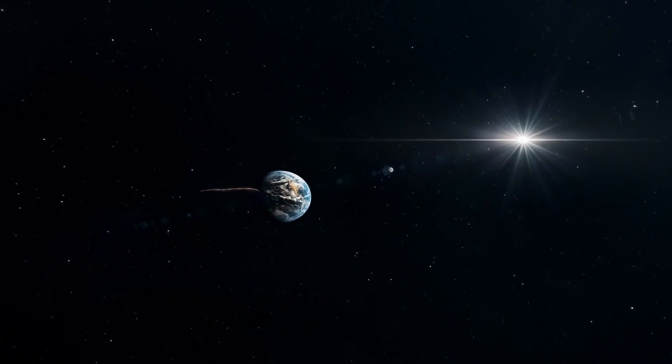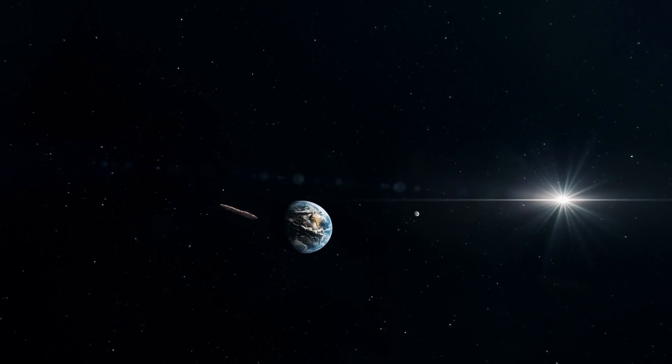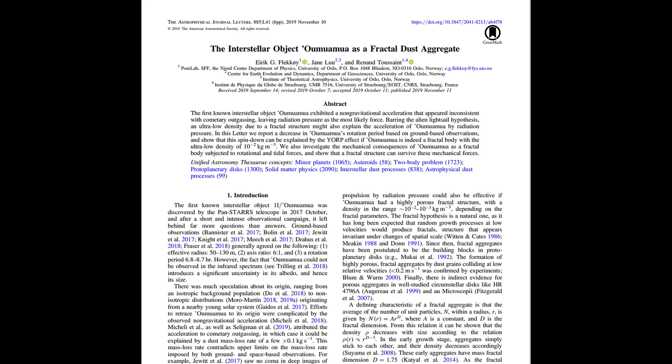Theories of its origin abound, including alien. The most likely origin is natural, as described in the recent publication. In the following, we elaborate on this fractal dust scenario and suggest that Oumuamua may actually be a source of cosmic dark matter.